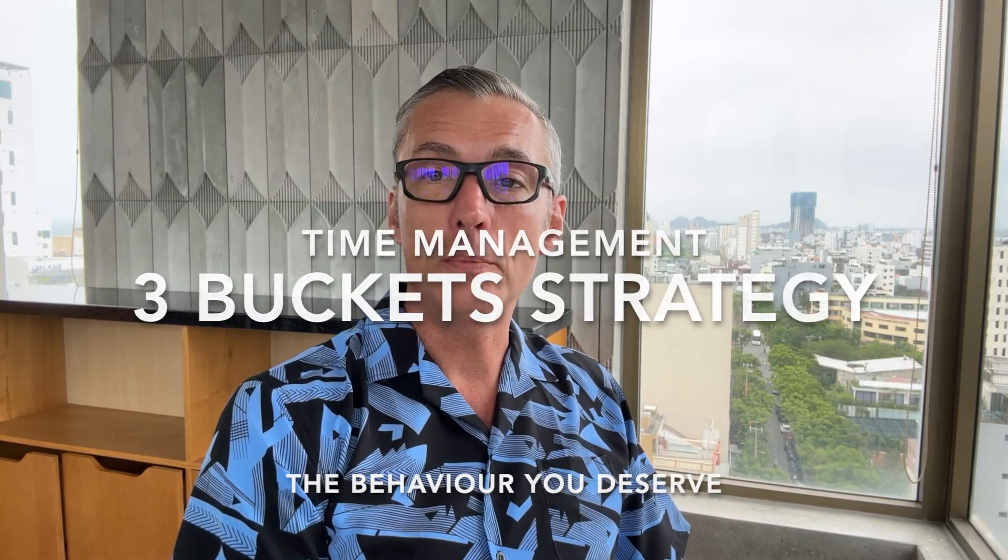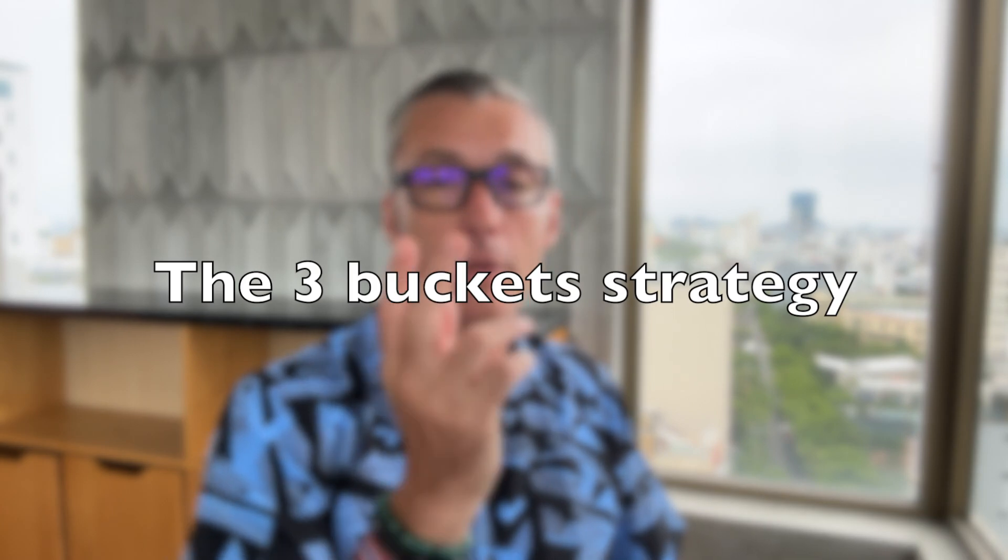Hello everyone and welcome to the Behaviour You Deserve video blog. Today we will be discussing an effective time management strategy that can help you prioritize your daily tasks and make the most out of your day. It's called the Three Bucket Strategy.